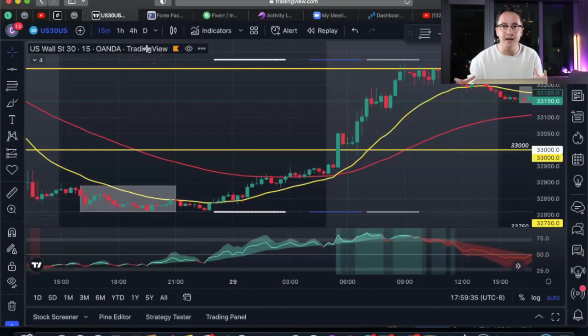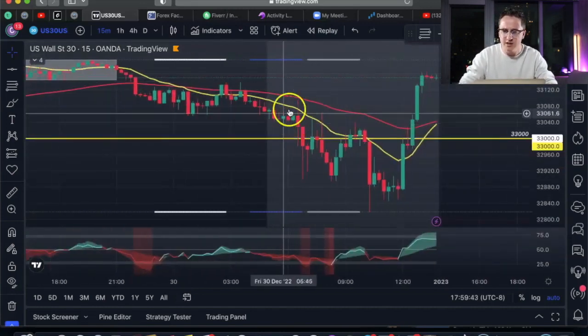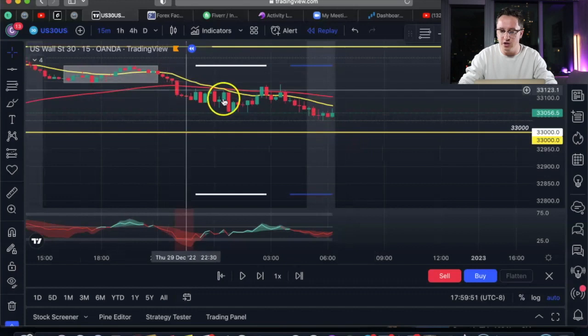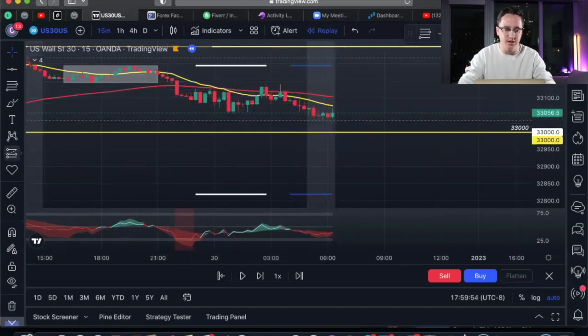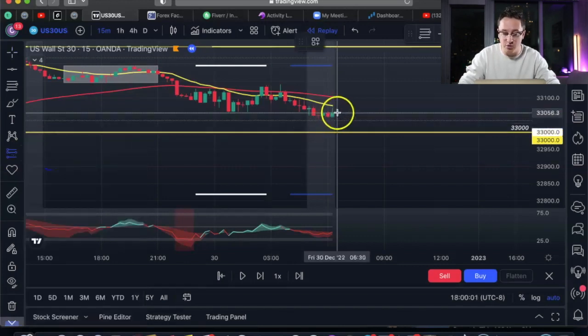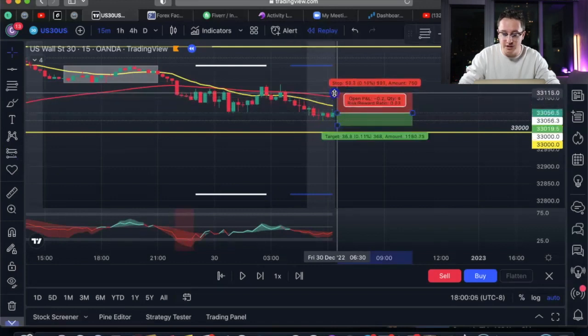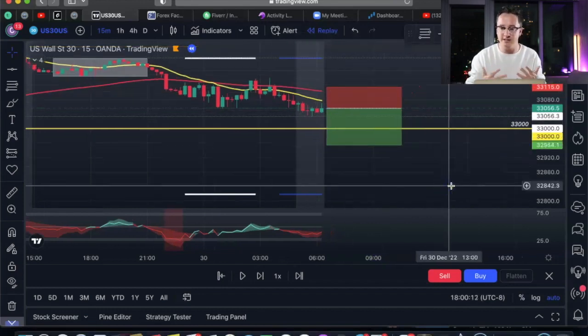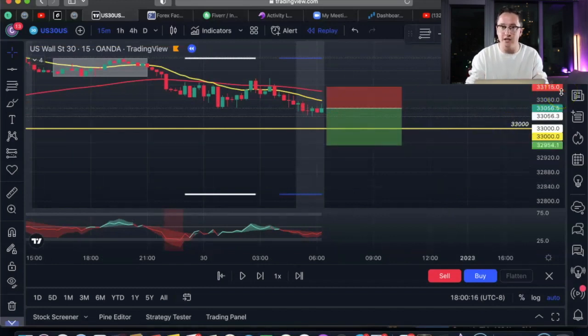Step four — we need to set up our trade with a stop loss and take profit. Looking at the market, we're dropping lower and lower, so I think it's going to be a good sell. I'll go short. I'll have my stop loss right above the resistance, and for my take profit I'll go for about 1,000 pips. So now I have my trade set — these are the parameters I'm going to enter on MetaTrader 4: stop loss at $33,115 and take profit at $32,954.